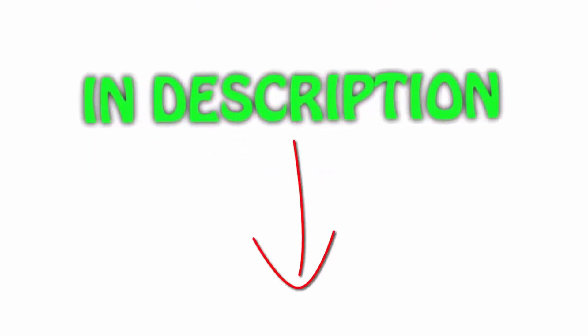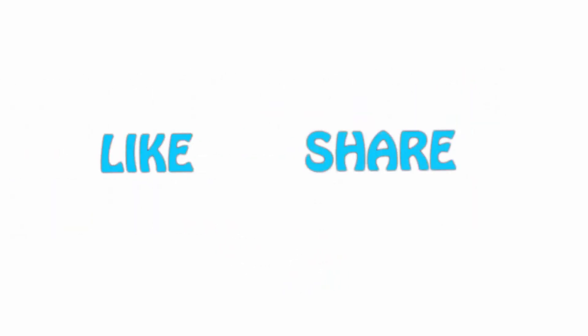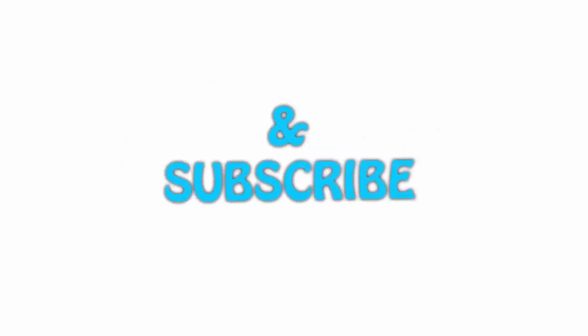All of the items are available on Amazon.com — I have included all the links in the description so you can check them out for the latest price. Thank you for watching. If you liked this video, please hit the like button below, share it with your friends, and be sure to subscribe.